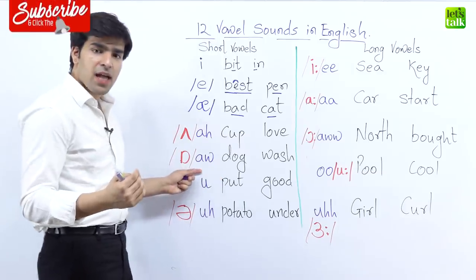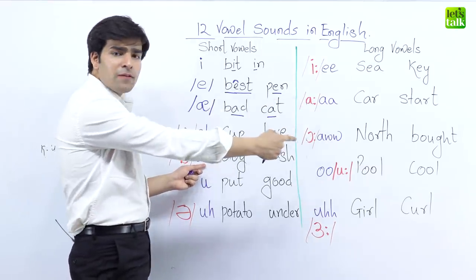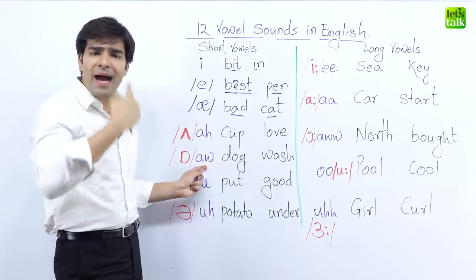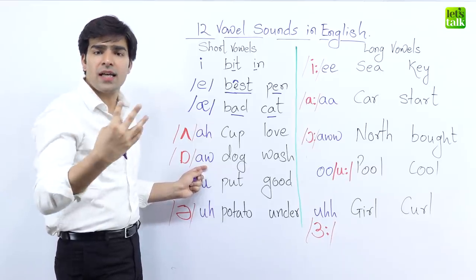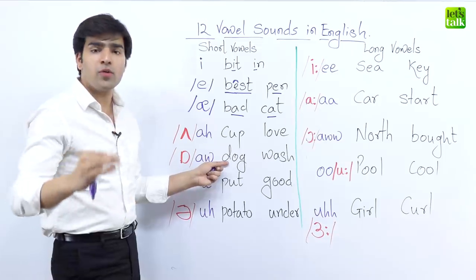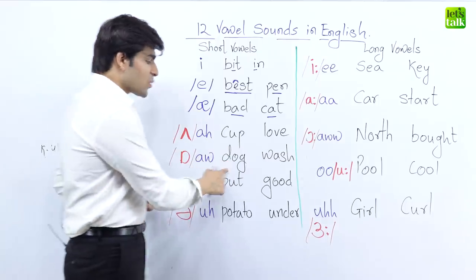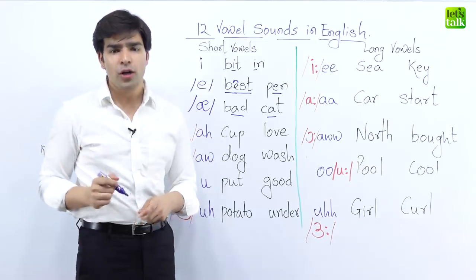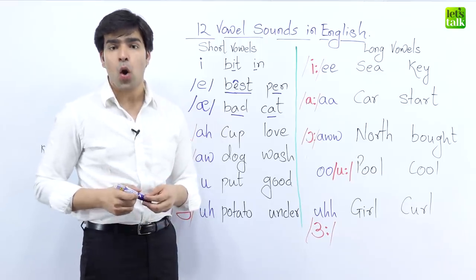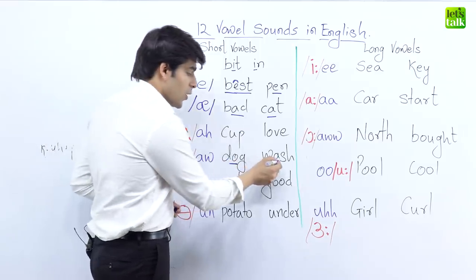The next sound is the 'ah' sound — please do not confuse it with the long 'ah' that comes in long vowel sounds. Make a pout-like position and say a short sound: ah. In the word 'dog,' we don't say 'dog,' we say 'dog.' The next word is 'wash.' A lot of people say 'wash the clothes,' but we say 'wash the clothes.'